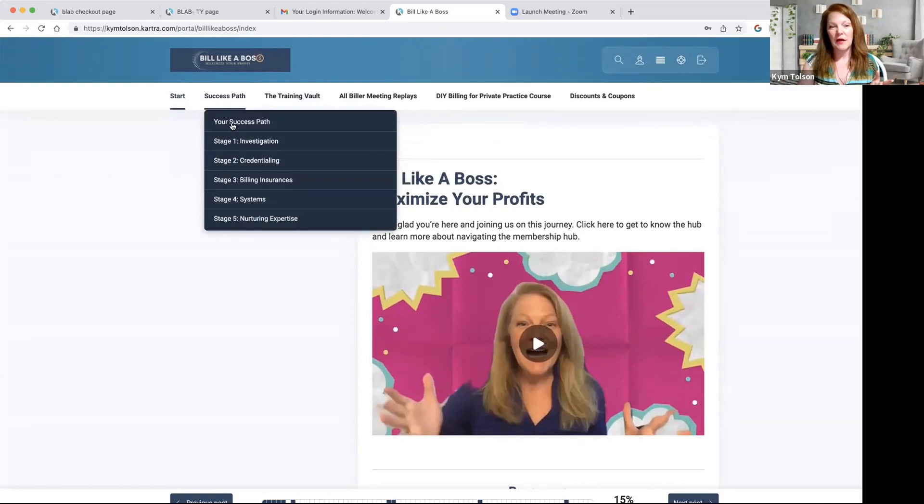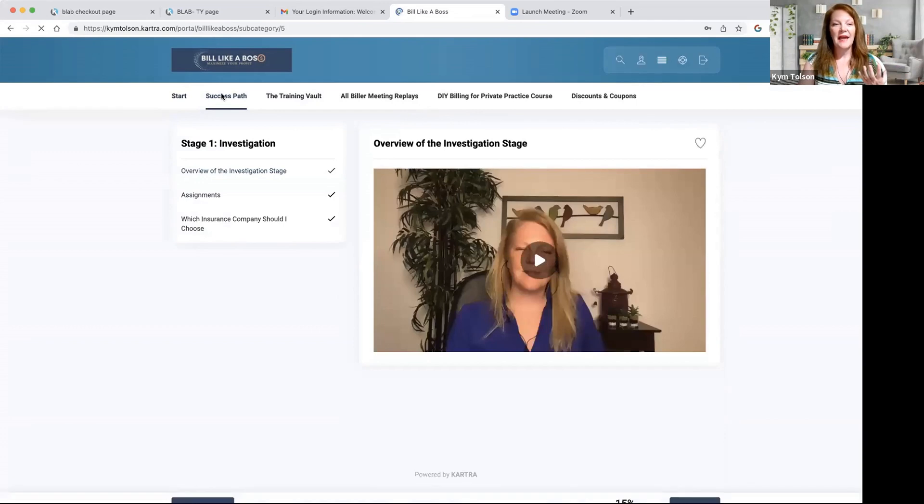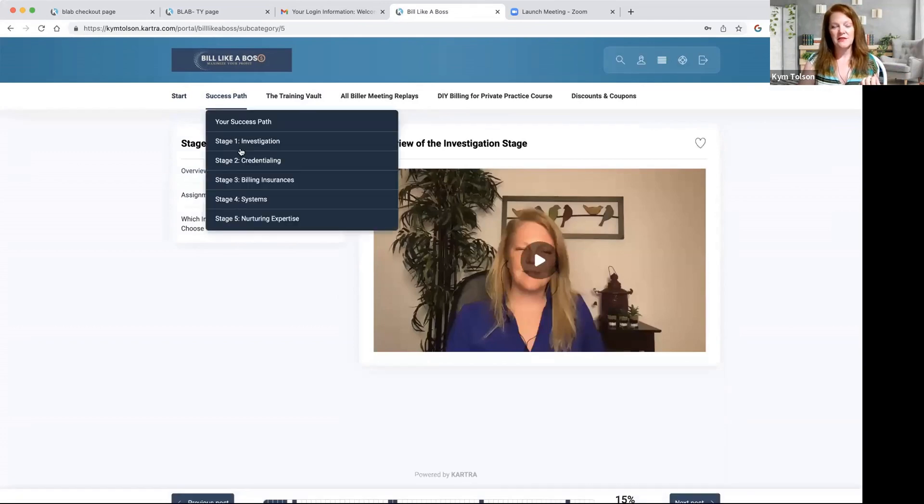And then we start with the success path, which is right here. You'll click over here and go through the investigation stage, credentialing, billing insurances, systems, and nurturing your expertise. These are the five stages we walk you through in Build Like a Boss. Some people start in different stages, but these are all crucial to getting you from a beginning biller to becoming a boss biller.